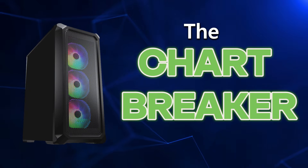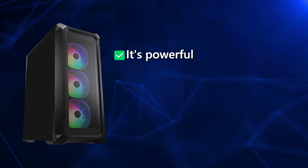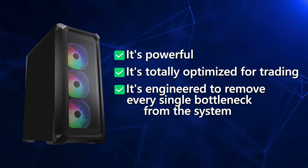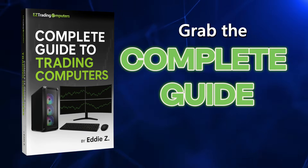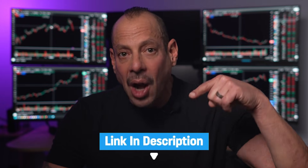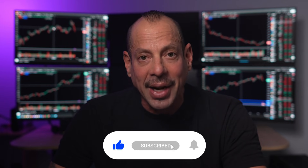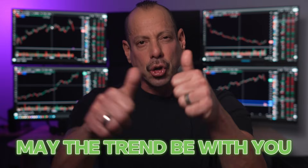And if you want the fastest Intel-based trading computer on the planet for 2026 — the one built specifically for traders with insane benchmark performance — check out the Chart Breaker from Easy Trading Computers at the special link below. It's powerful, totally optimized for trading, and engineered to remove every single bottleneck from the system so you never lose a trade because your computer hesitated. Do yourself a favor: grab the Complete Guide to Trading Computers, or if you know you're ready to upgrade, check out the Chart Breaker at the special price on the link below. And don't forget to subscribe so you never miss another tech breakdown. May the trend be with you.